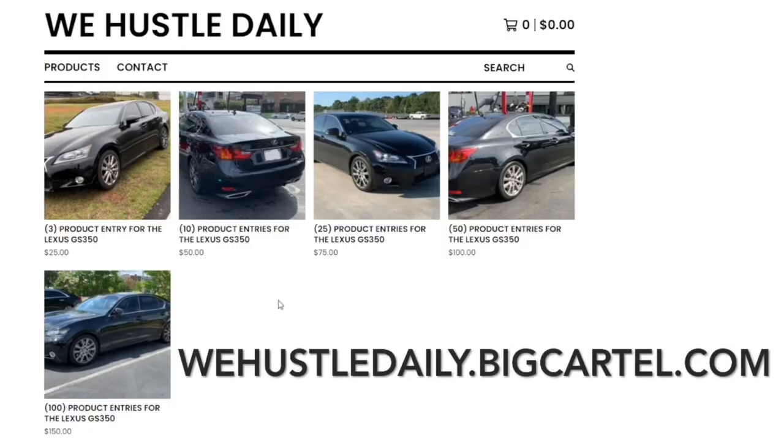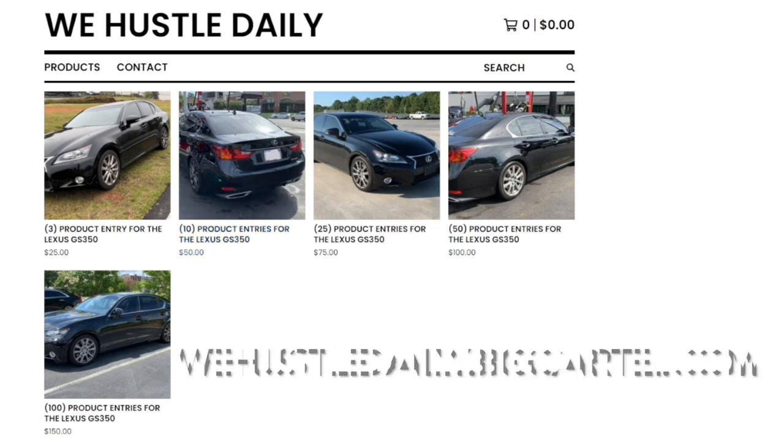All you have to do to enter to win my Lexus GS 350 is purchase any one of these options here. The number in the parentheses determines how many times your name will be put in a pot. For example, if you buy one for $25 your name will be entered three times, and if you buy one for $150 your name will be entered a hundred times. Any of these options grants you entry.